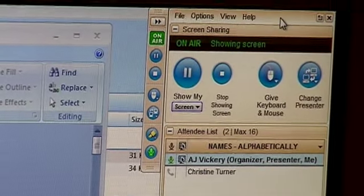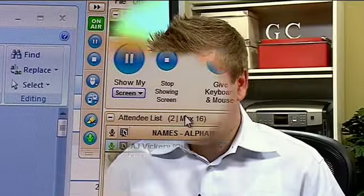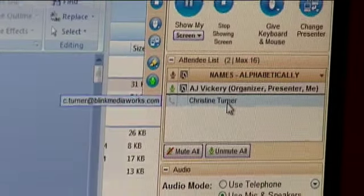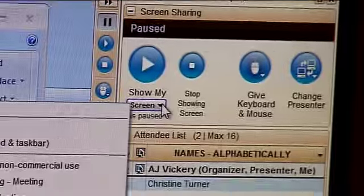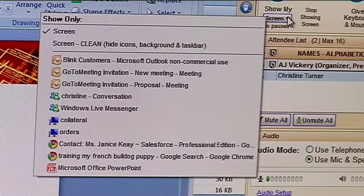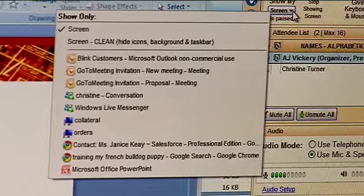Once they log in, you get this little thing on the screen called the control panel. Once they've logged in — and you can see here I've got Christine Turner, a colleague of mine, who's joined this meeting — I can decide what I'm going to show her. If I click the dropdown, I can show her just the screen, everything that's on my screen, or I can choose just one application. So if I didn't want her to see any instant messages or emails that pop up during the meeting, I might just show her that one application. But I'm going to show her the whole screen.